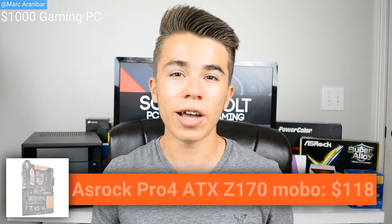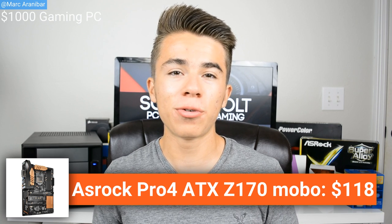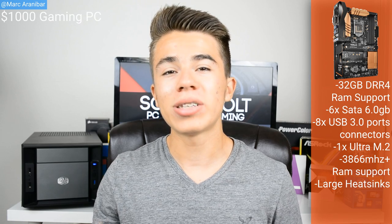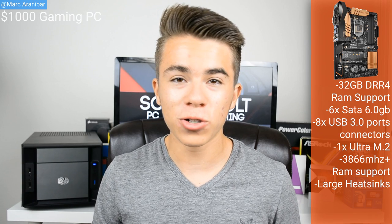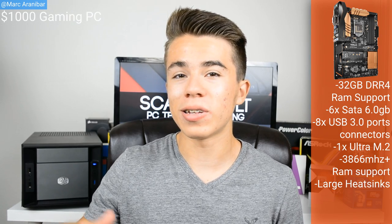For the motherboard, I'm choosing the ASRock Pro 4 Z170 ATX motherboard. This is a brand new motherboard designed to go along with these new Skylake processors. With this motherboard, you're getting support for up to 32 gigabytes of DDR4 RAM. It has plenty of SATA 6 gigabit ports, plenty of USB 3.0 ports, and it even has its own Ultra M.2 drive slot. Lastly, it has very large heat sinks, which means it can dissipate a lot of heat and definitely overclock that i5 6600K above 4.0 gigahertz.